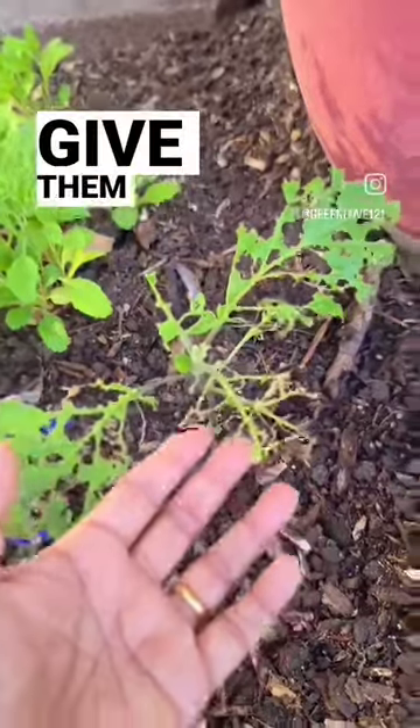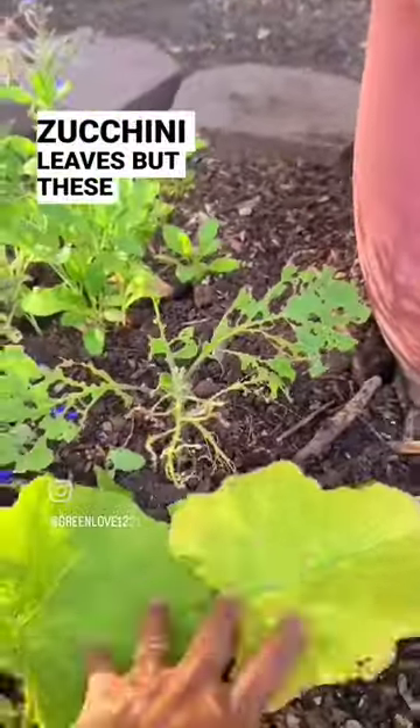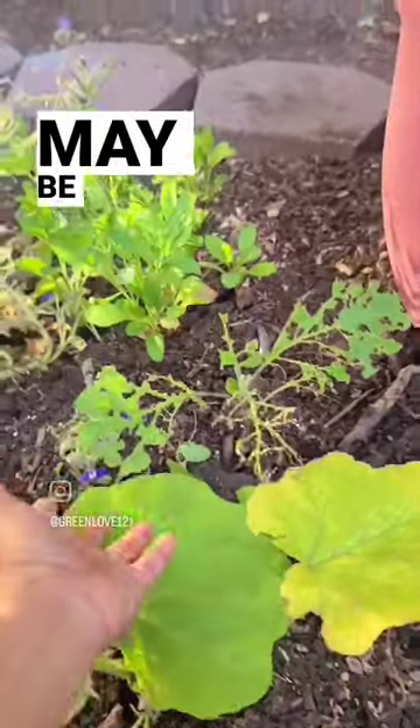So the easiest way I found to take care of this is to give them something that they like to eat. I went ahead and got some zucchini leaves. These leaves are softer and they actually provide some shade, so the little critters like to go and hide under them. You'll have to do this for about maybe a couple of weeks.